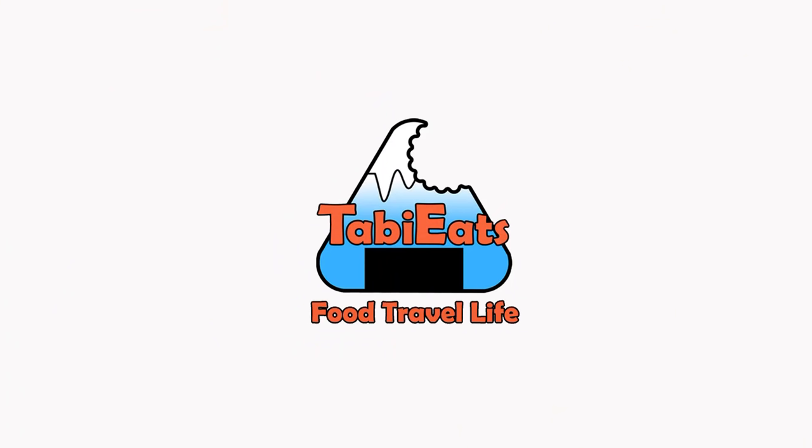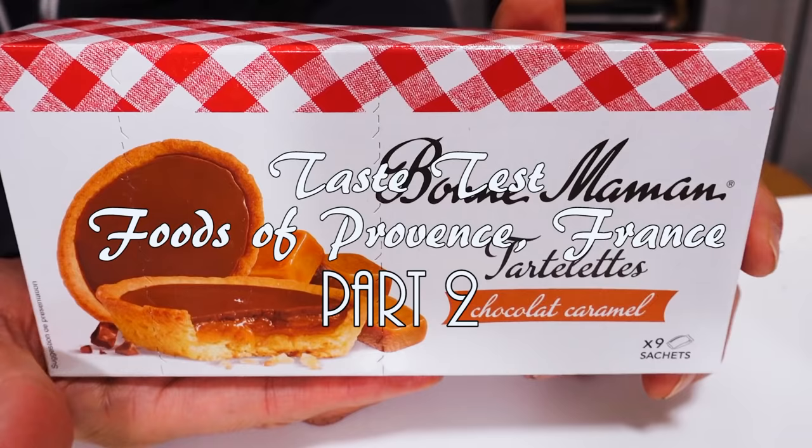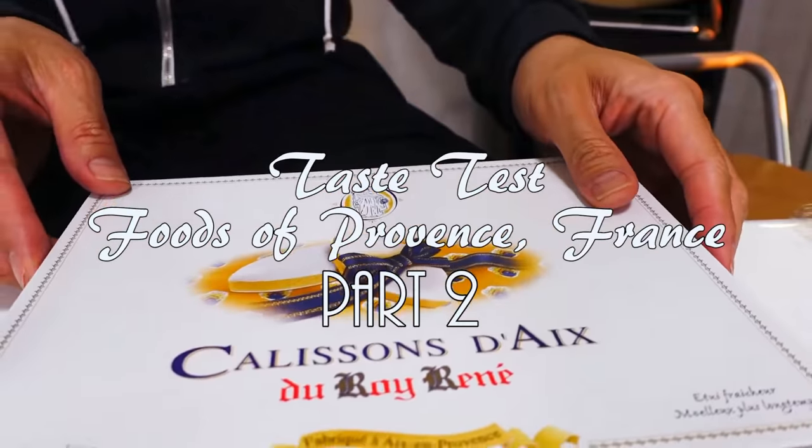Bonjour everybody! Welcome back to another international food hall. Today we're eating the snacks and treats from France. Welcome back guys, this is part two of our France food haul. If you missed the first part, make sure to check that one out. Once again, thank you so much Camille for sending us these snacks and treats from your beautiful country - specifically from Provence today.